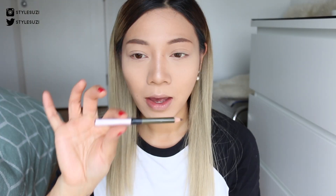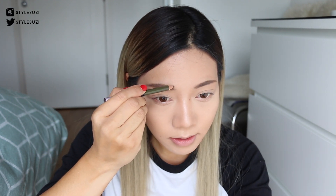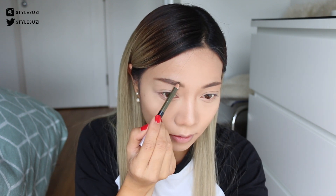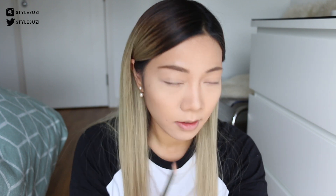For my eyebrows I've been using the Etude House Easy Brow pencil in number one, brown. I just go in and fill in the areas that I need to. It's kind of like a hard pencil so it gives a really nice soft effect without being too harsh.